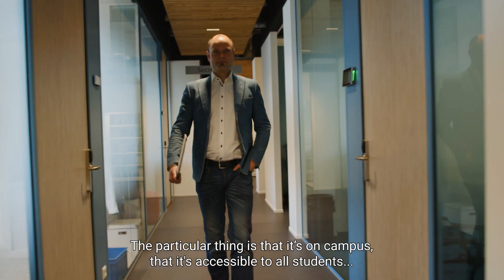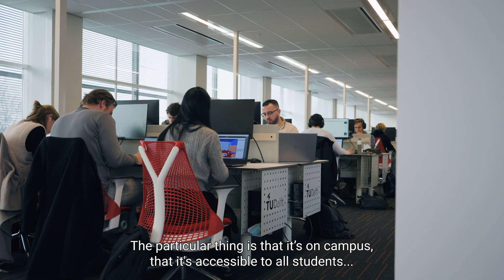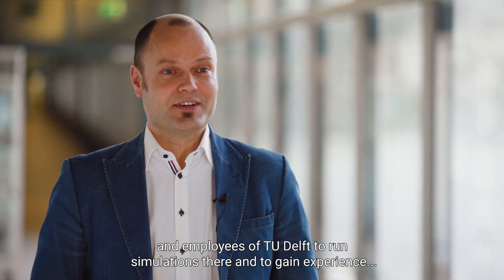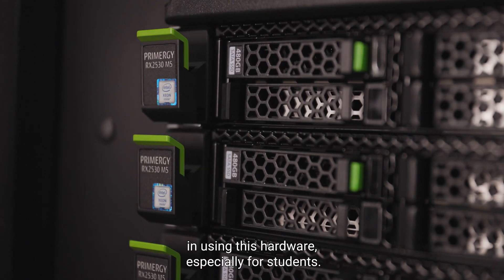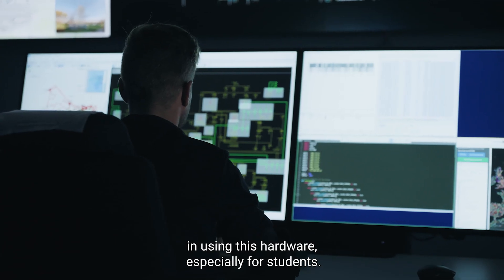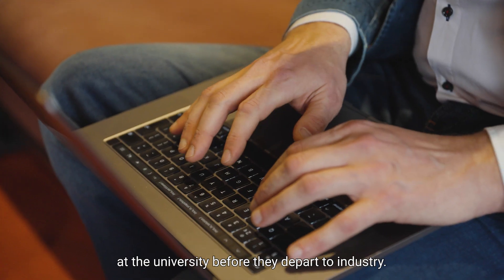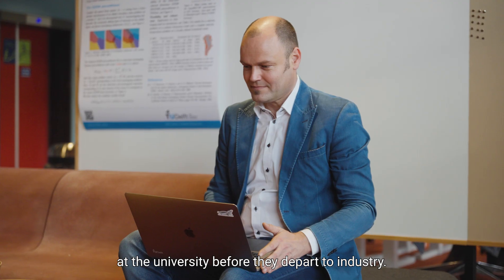The particular thing is that it's on campus and accessible to all students and employees of TU Delft, to run simulations and to gain experience in using this hardware, especially for students. I think it's important that they have the opportunity to practice these skills at the university before they depart to industry.